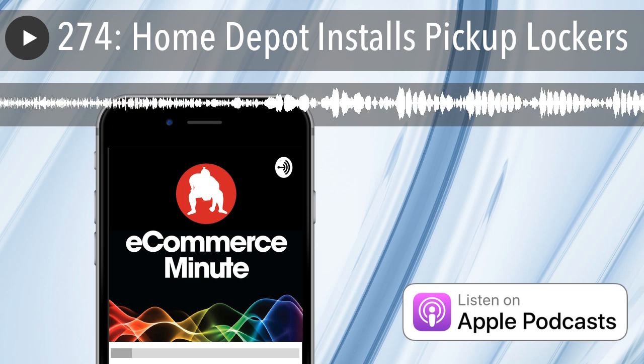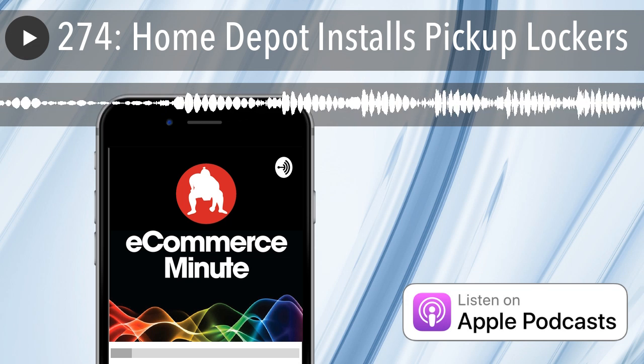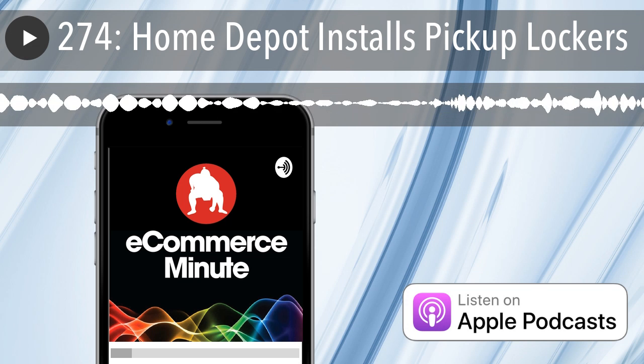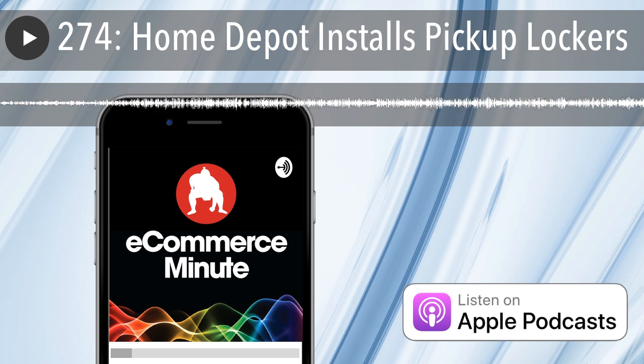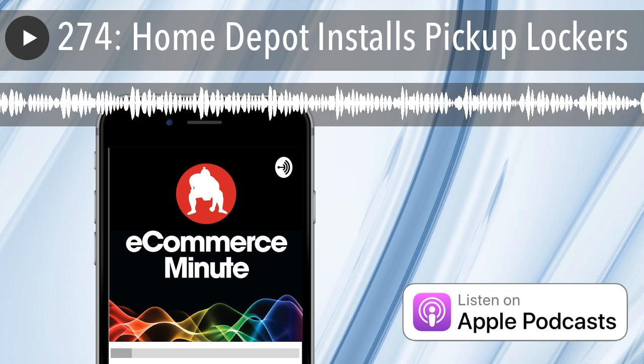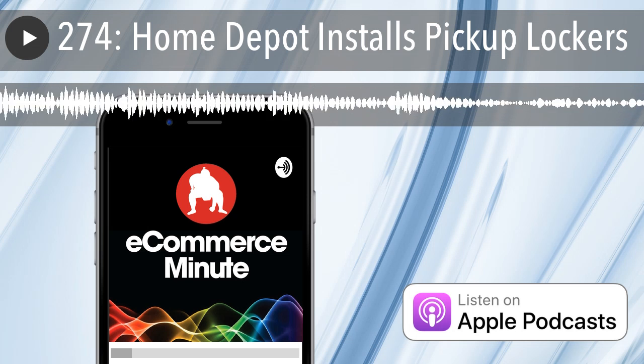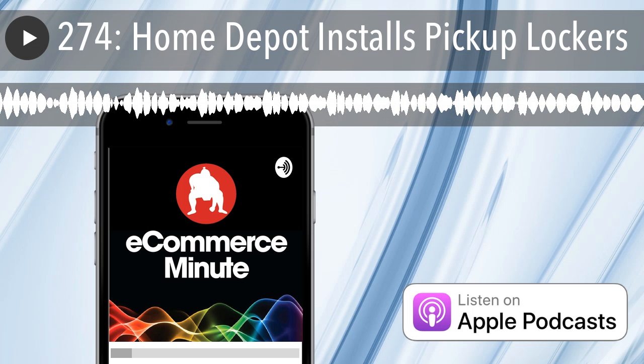The locker program was part of a limited test in 2016, but was expanded late last year and will go national over the next few years, according to the company. The locker compartments come in three sizes and can hold about 60% of the items offered on their buy online pickup in-store program. Any items too large for the lockers can be picked up at the service desk. About 45% of Home Depot's online orders can be picked up in-store.